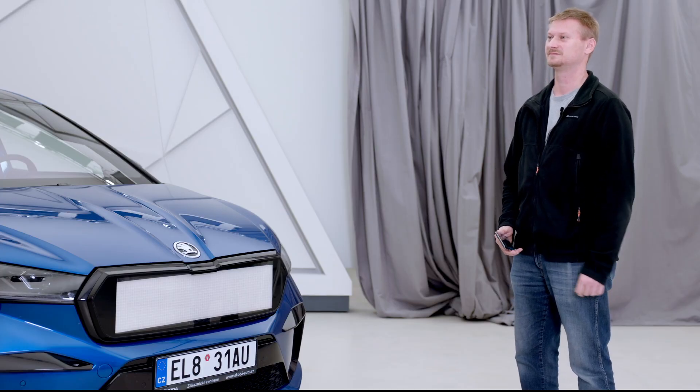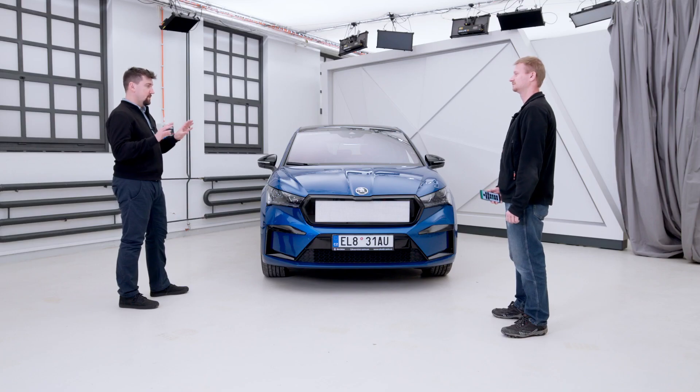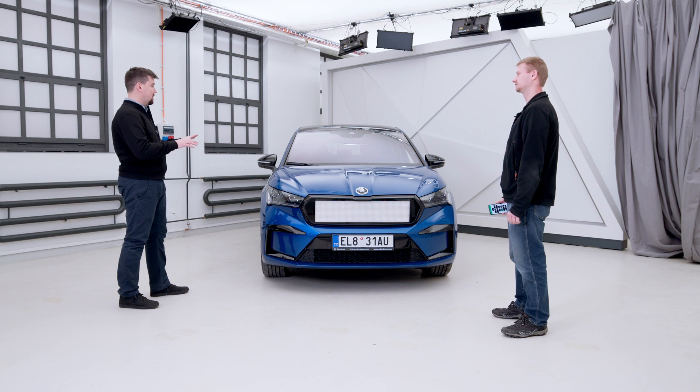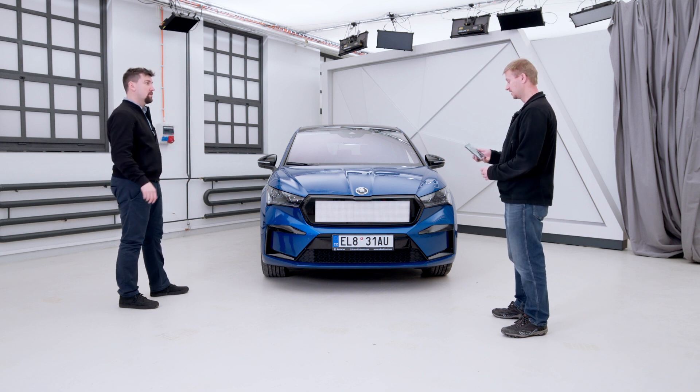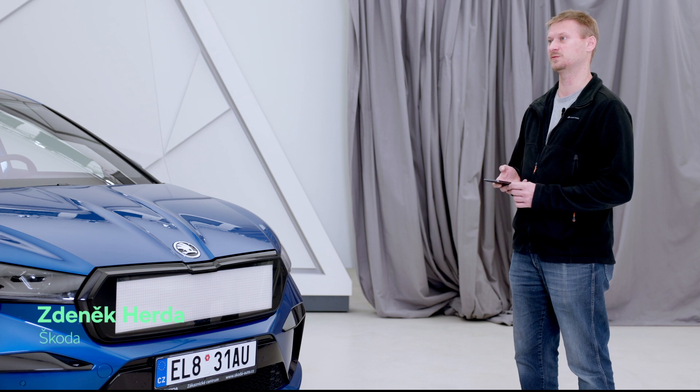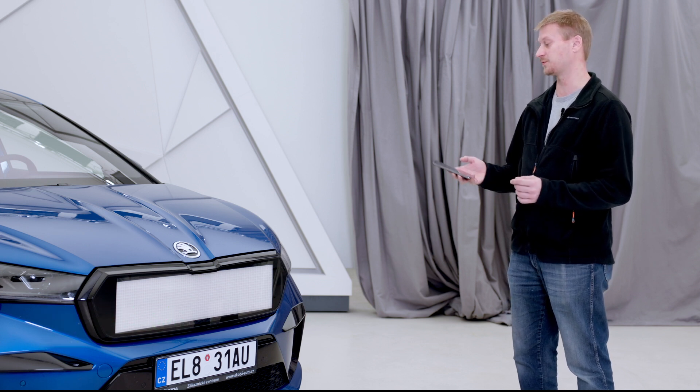Right now we're not on the street, we're in the garage, but we're going to have some kind of simulation of how this HMI works. In this theoretical scenario, the car is approaching the crossing. The vehicle knows about the pedestrians, for example, from the Car2X system communication or from the sensors.